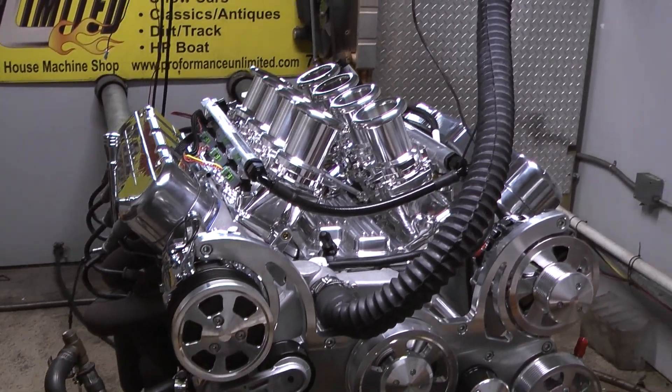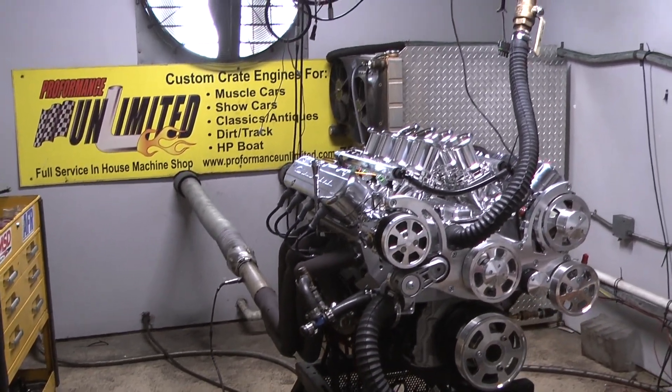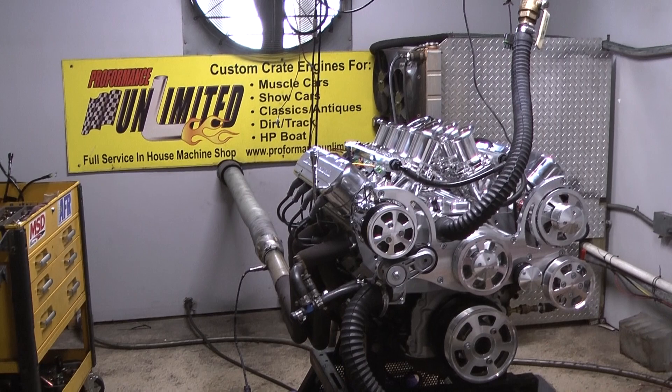This thing runs absolutely fabulous. If you're looking to have something like this built for your hot rod, feel free to give us a call at 1-800-267-3940.